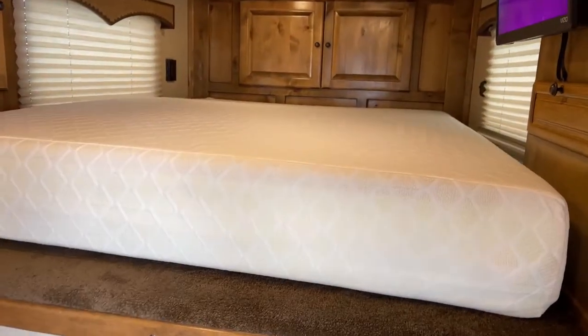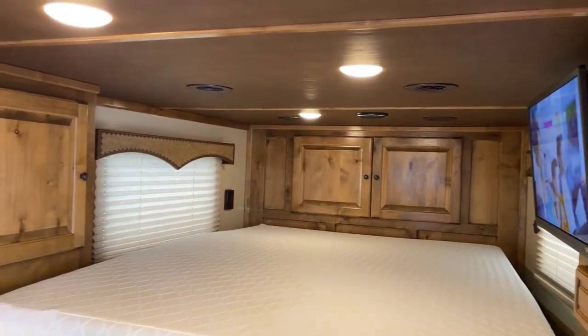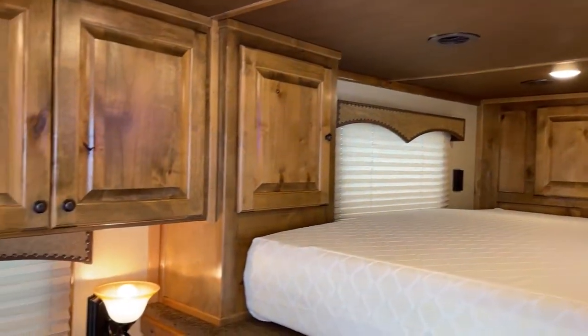You get this nice, big, thick memory foam mattress. There's additional storage up there at the front, and then some storage over to the left of the bed as well.